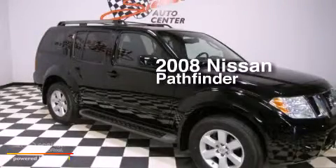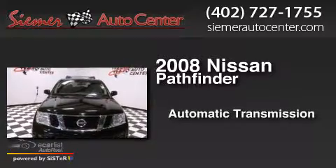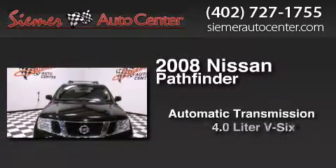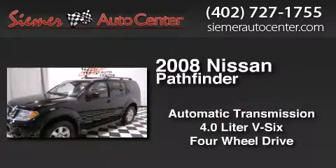This is a 2008 Nissan Pathfinder. This SUV has an automatic transmission, a 4.0L V6, and the added capability of 4-wheel drive.